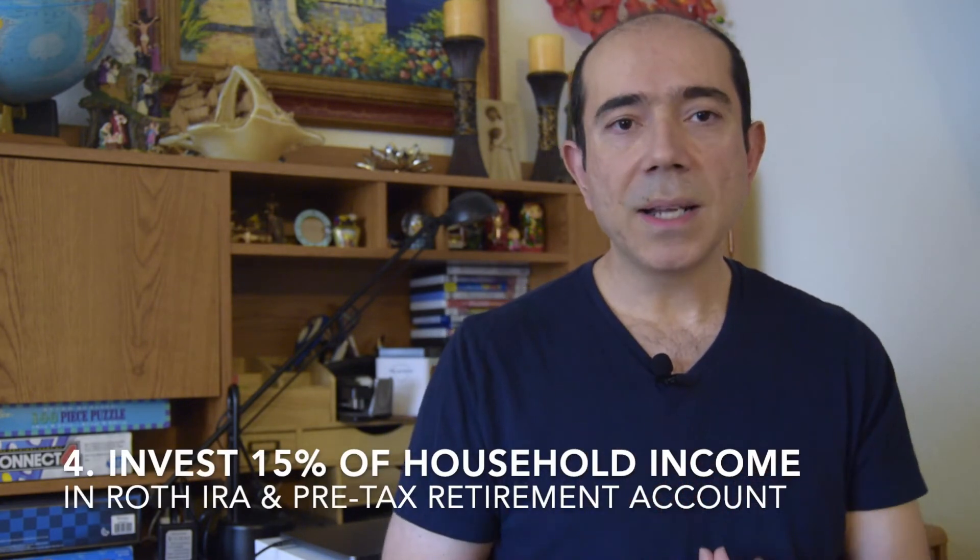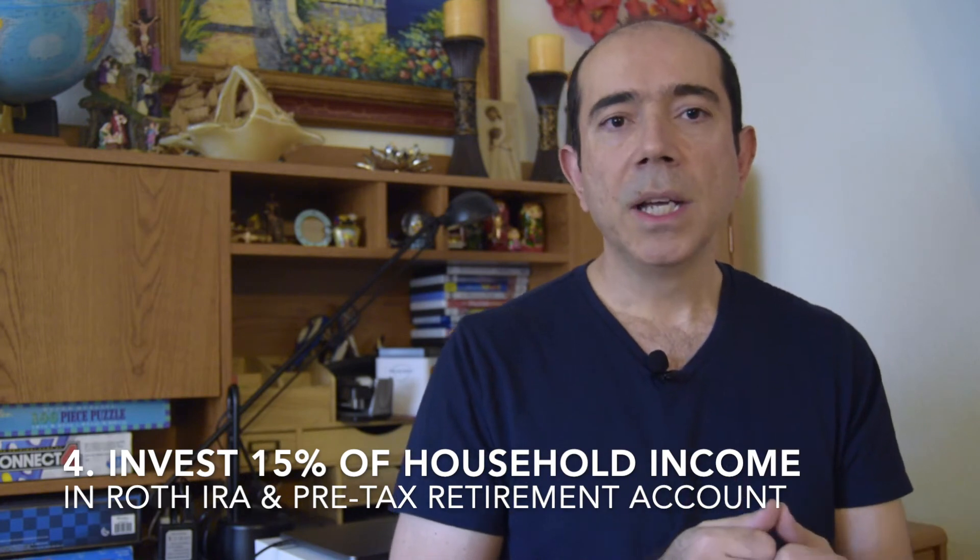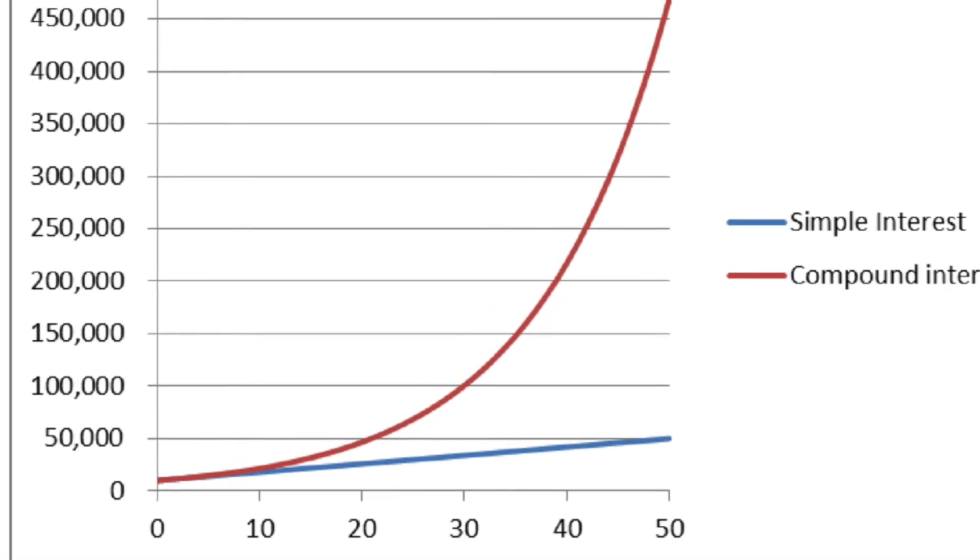Number four in his baby step process is invest fifteen percent of your household income into Roth IRAs and pre-tax retirement accounts. It's very important to start thinking about retirement no matter your age. For younger people, now is a great time to start — take advantage of compound interest, which can work miracles and potentially make you a millionaire early in life. Start by investing in your company 401k to maximize the employer match, because that is free money. If your employer doesn't match or have a 401k, invest more into your Roth IRA. Open one for you and one for your spouse so both of you have one.